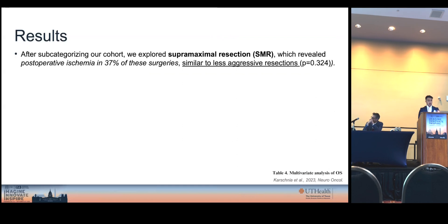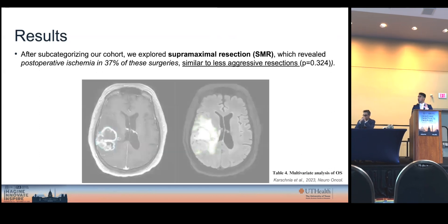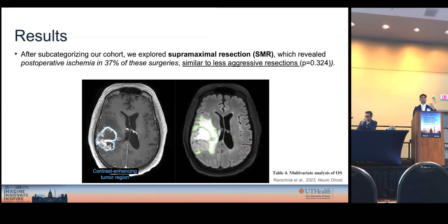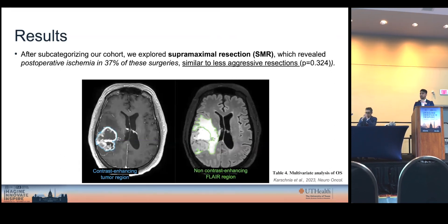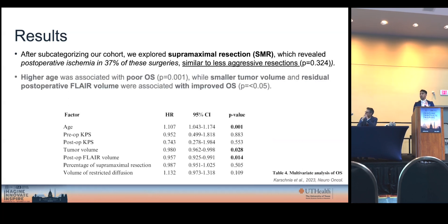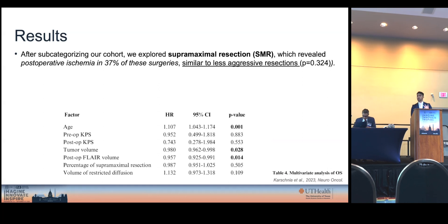We also proceeded to analyze the supermaximal resection cohort. Gross total resection means 100% removal of the contrast-enhancing region. Supermaximal resection has shown to further improve survival rates — this means we extend the resection beyond the contrast-enhancing tumor region into the non-contrast-enhancing FLAIR region, operating from the assumption that this FLAIR region does not only contain edema, but also tumor cells that might not be contrast-enhancing. Surprisingly, we found that postoperative ischemia occurred in 37% of these surgeries, which was similar to less aggressive resections such as subtotal resection, near-total resection, or even gross total resection.